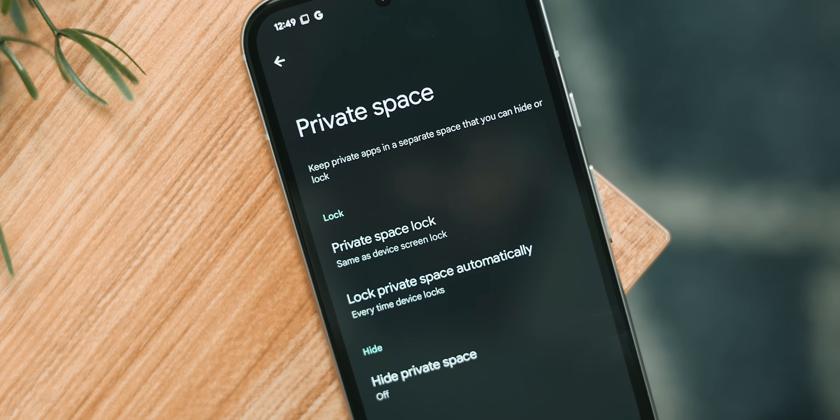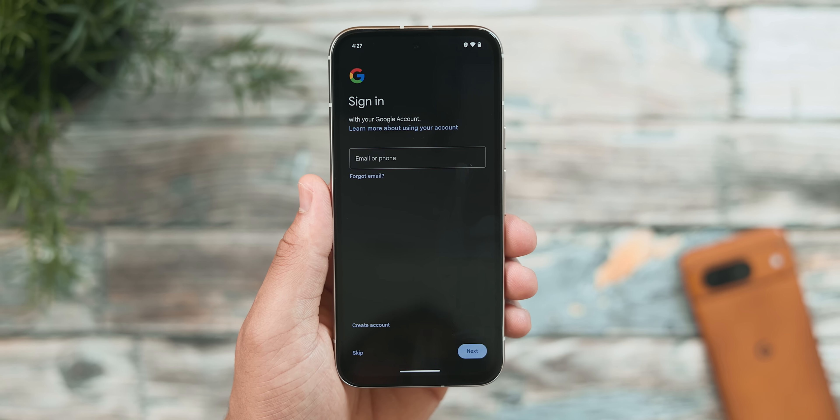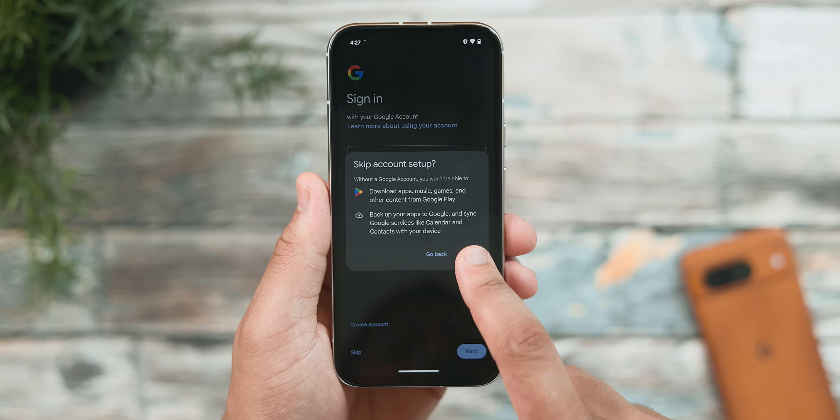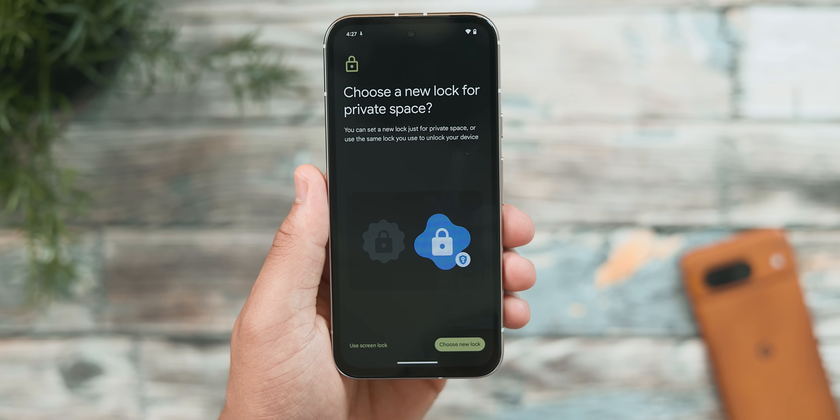This first one is without a doubt one of the biggest changes in the Android 15 update — the implementation of Private Space. This is effectively a second phone within your main device, where you can install a separate suite of apps, use a completely different Google account, and even have its own dedicated passcode.